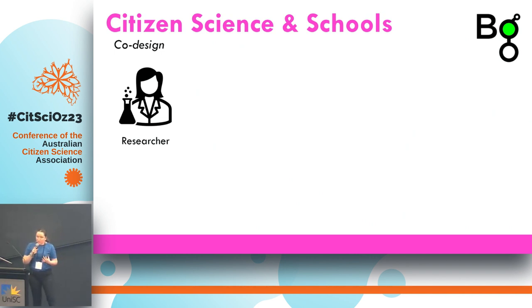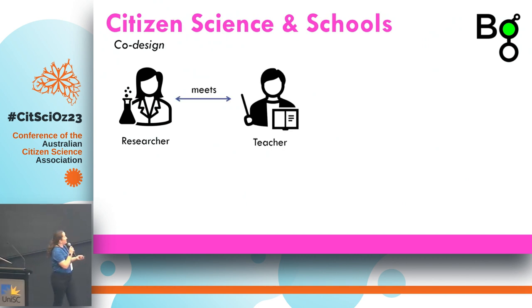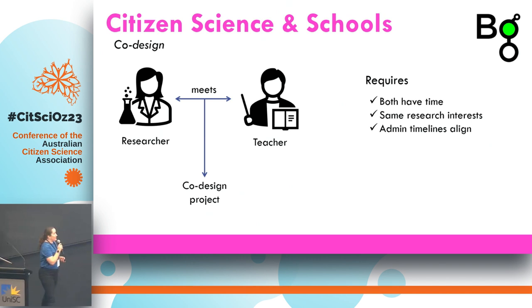Usually when we want to do citizen science in schools, we really want co-design. How that works is the researcher meets a teacher and they co-design together. It's great, but unfortunately that requires that both of these busy people have time, and we need them to have the same research interests — an astronomer meets an astronomy teacher — and we need their admin timelines to align: ethics, research funding, curriculum, scope and sequence, assessment timelines. Sadly, that's really difficult.